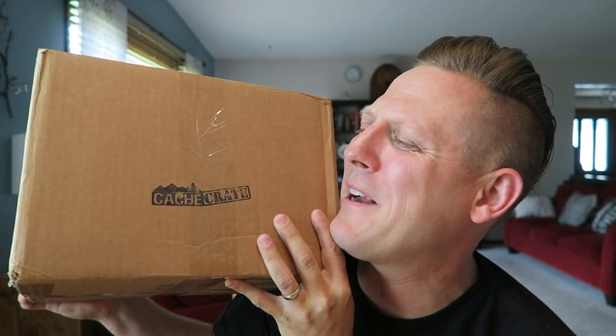When a hero comes along with the strength to carry on. Hero crate — you're the wind beneath my wings.